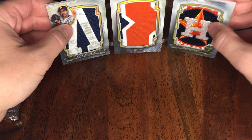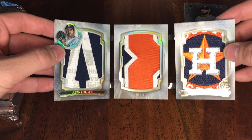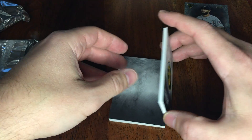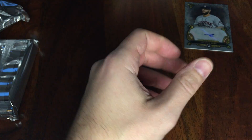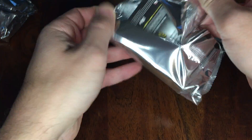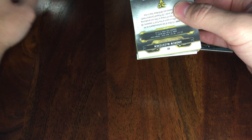All right, well I don't think we're gonna beat that in the next pack, but we'll try anyway. Wow, one of one. Didn't see that one coming — always hopeful but you never know. All right, pack number two, let's get into it.